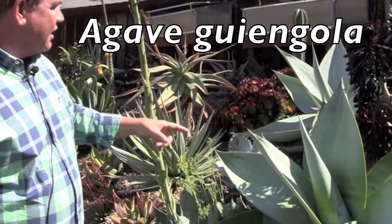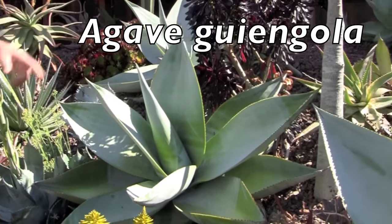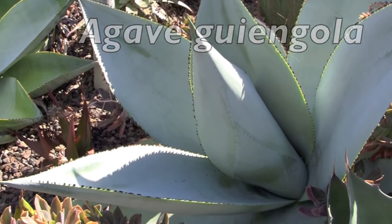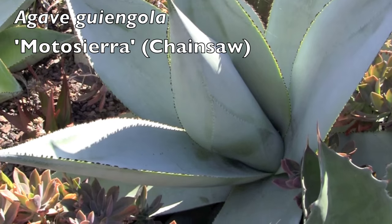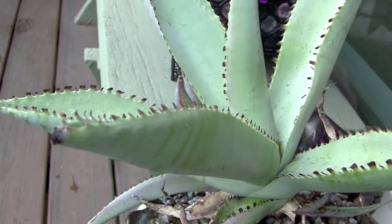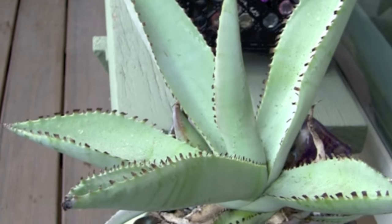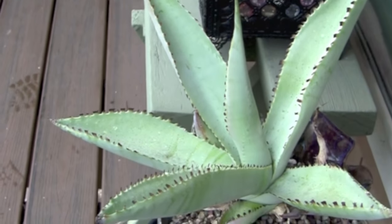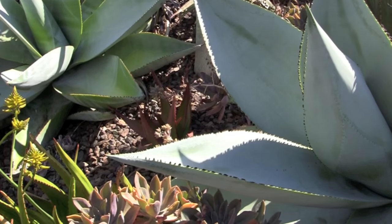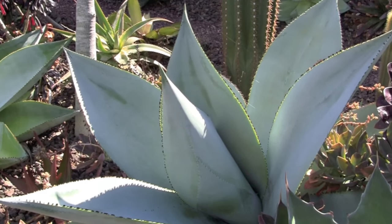These are selections of Guiengola — there are four of them. I selected them for difference of color and difference of leaf margin. This one was released through ISI as Modo Sierra, or Chainsaw. Like a goldfish in a bowl, it's only going to get as big as you let it. But stick the same plant in the ground, give it water and fertilizer, and it can reach its full potential. This is what Chainsaw does when it grows up — it's a stunning plant, and it's not difficult to grow.